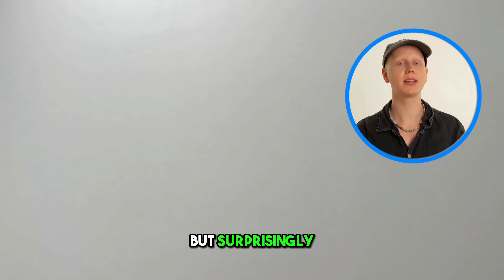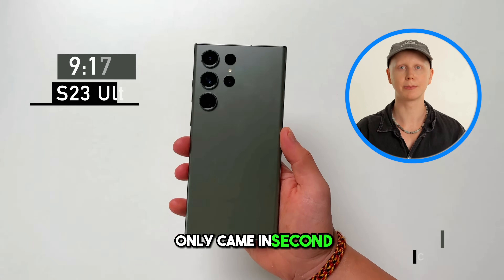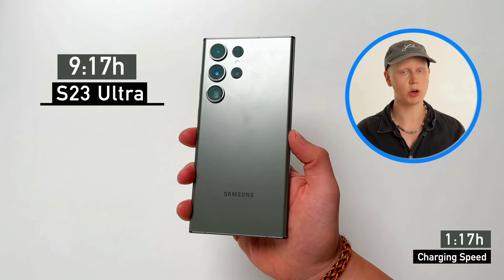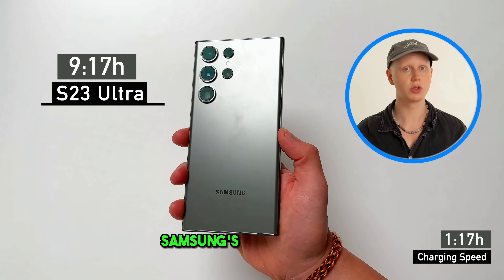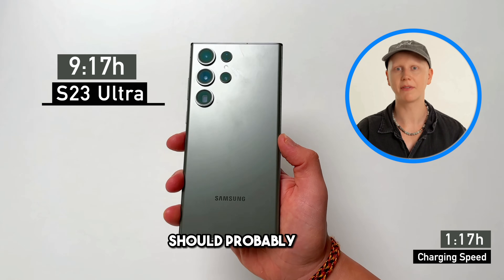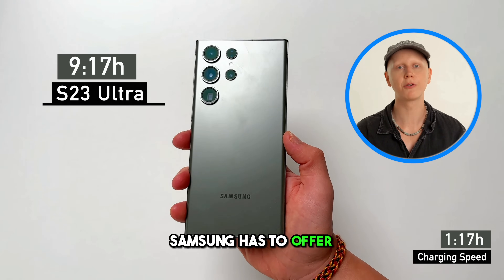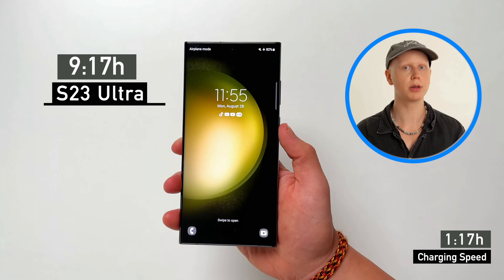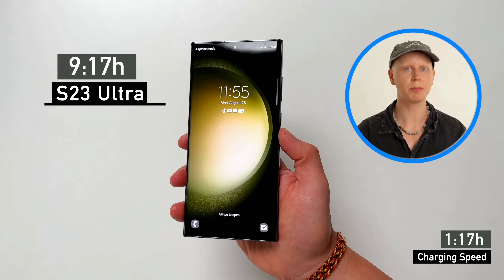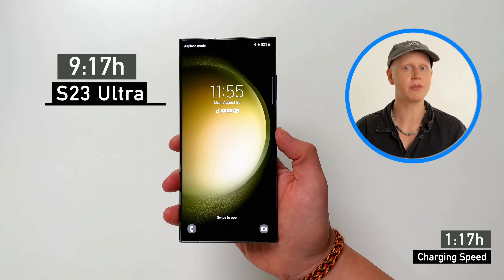In the end, the S23 Ultra was ahead and it looked like it was going to win, but surprisingly the S23 Ultra only came in second. At 9 hours and 17 minutes, it's a very good result and should definitely last you through the whole day. However, it is Samsung's non-foldable flagship and should probably have the best battery life Samsung has to offer, which unfortunately isn't the case. It is running at 1440p and you can reduce it to 1080p or even 720p to get even better battery life, and charging speed is also alright.